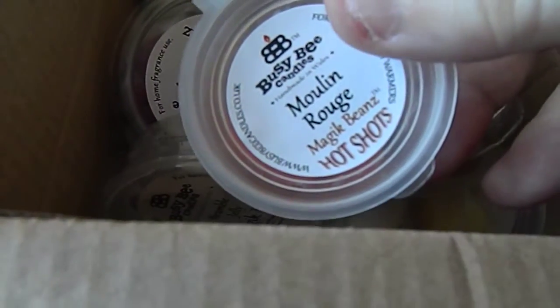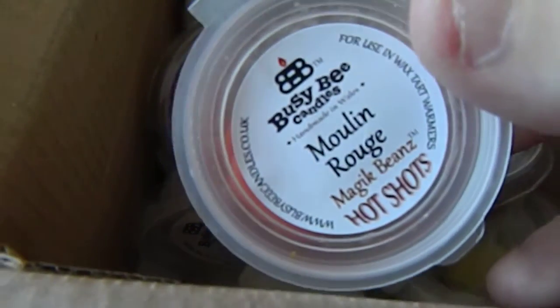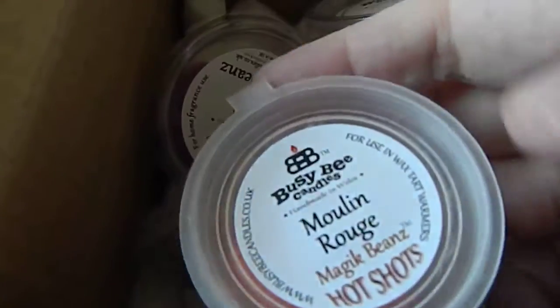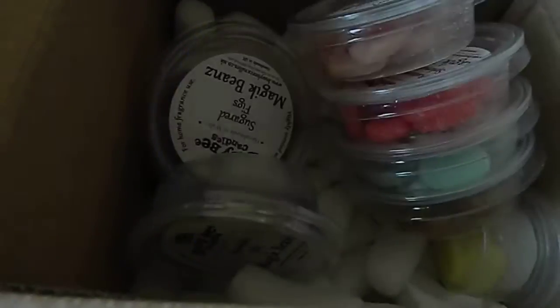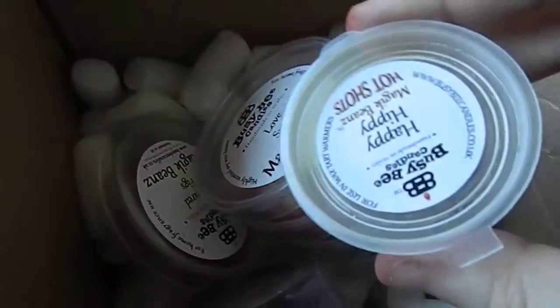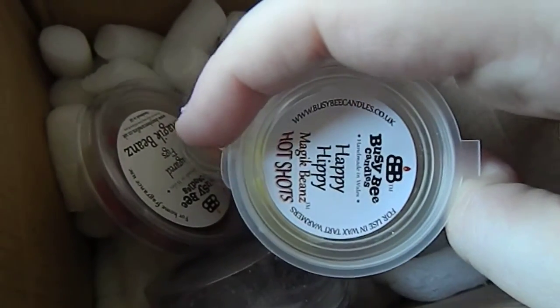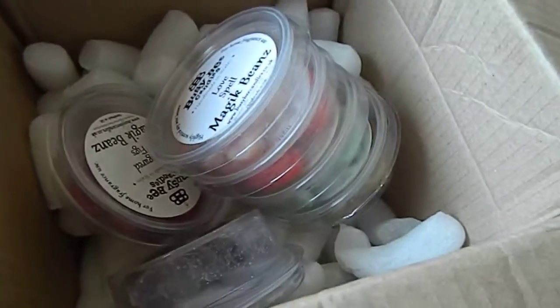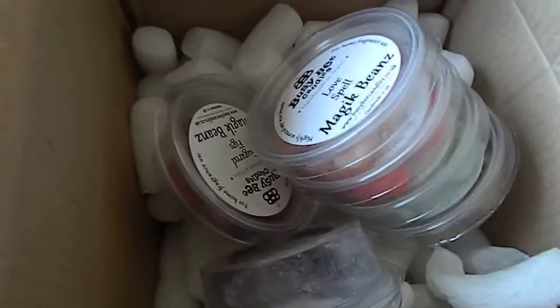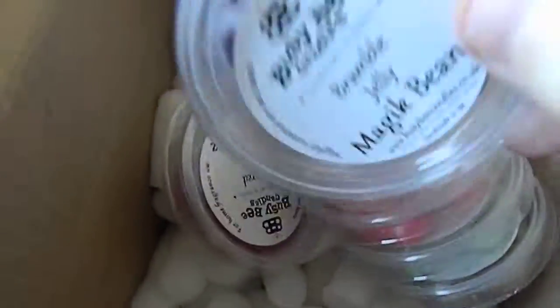This one is the Moulin Rouge, which has a sort of nice, almost sexy smell to it. I've tried some of these because they look quite interesting. This one is Happy Hippie and smells really nice — that one is sort of flowery. I don't normally like flowery scents but I'm finding more and more that I actually do like them. Then you have these magic beans where you use about five of them.